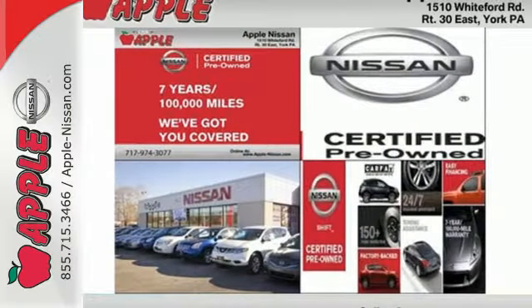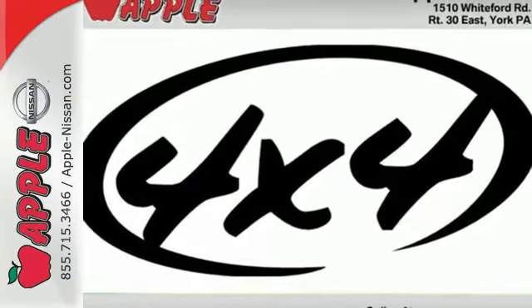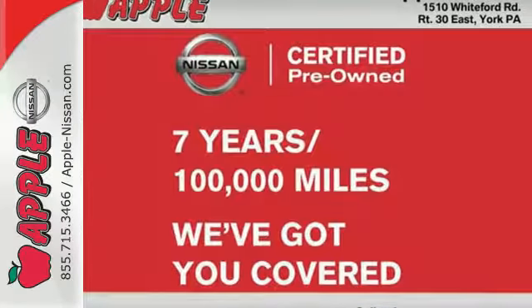It also features a tire pressure monitor, intermittent wipers and multiple airbags. Put this Nissan's power to work for you.